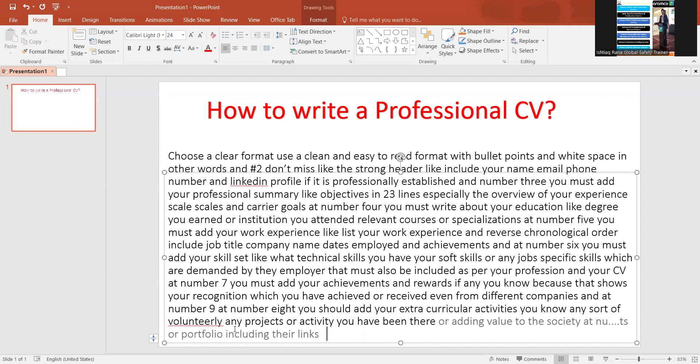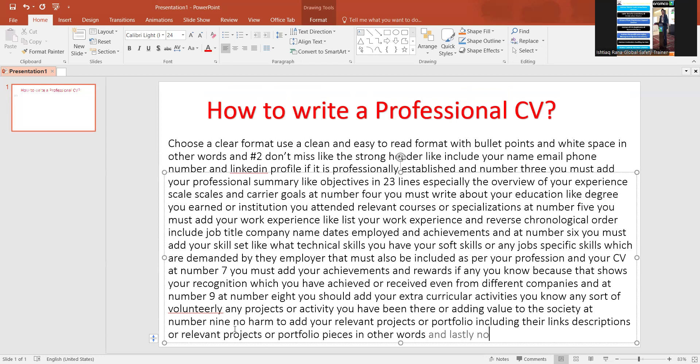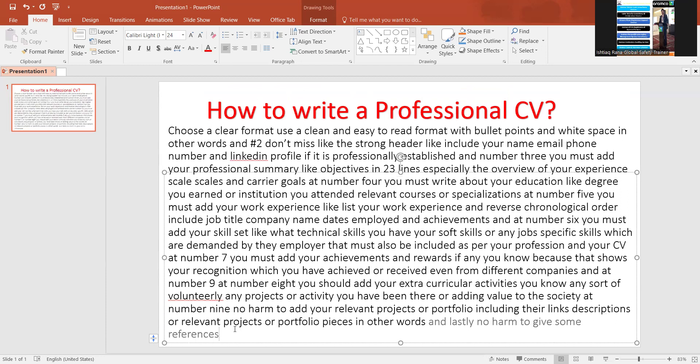Lastly, there's no harm in giving some references. You can add at least two to three professional references with their name, job title, company, and contact information.